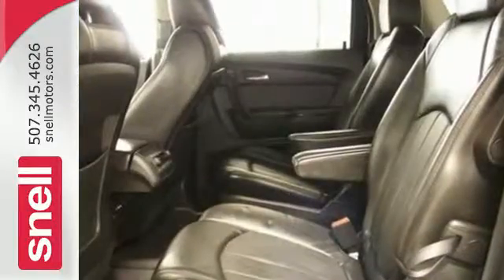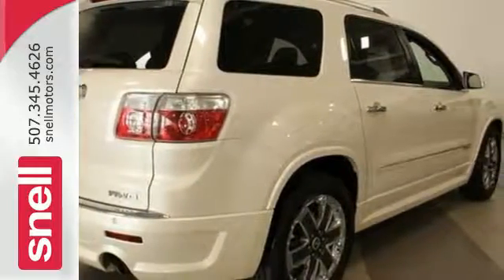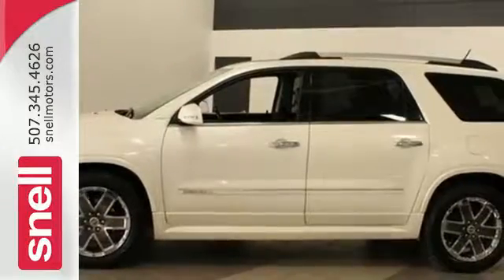This remarkable Acadia is a safe buy, with stellar crash test scores, the latest high-tech safety features, and GMC's legendary build quality. See it for yourself today.